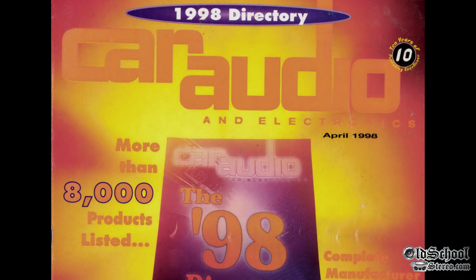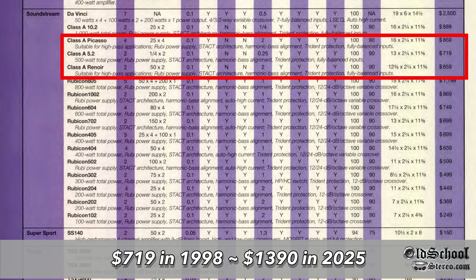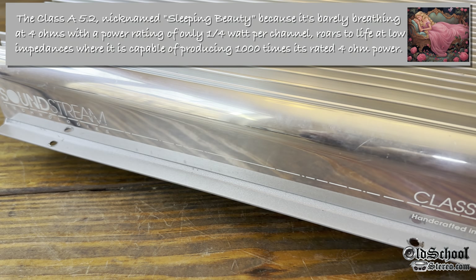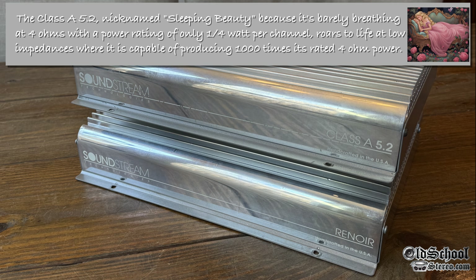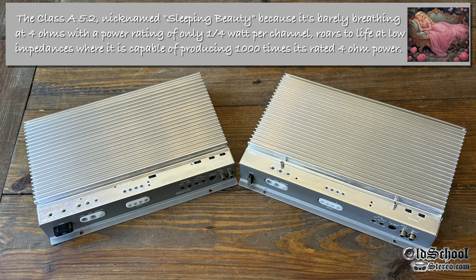Looking at the 1998 car audio and electronics directory, we can see the Class A 5.2 by Soundstream was $719 then, which equates to $1,390 in 2025. The Class A 5.2, nicknamed Sleeping Beauty, is barely breathing at 4 ohms with a power rating of only one-quarter watt per channel, but roars to life at low impedances where it's capable of producing 1,000 times its rated 4-ohm power.